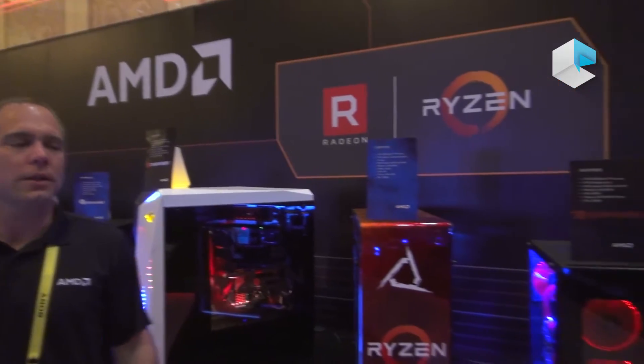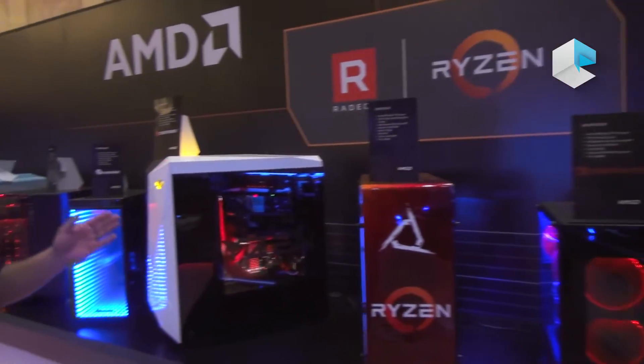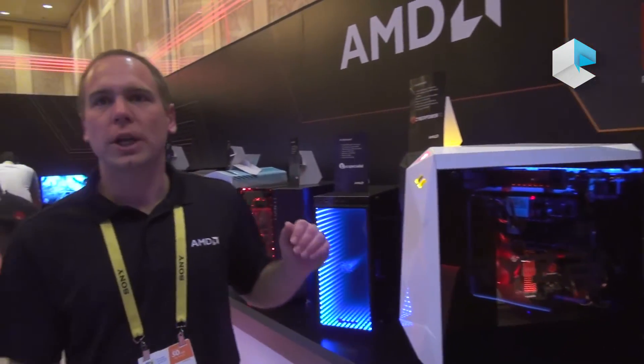We're here at the AMD CES space, CES 2017, and we have Ryzen on display. We have system integrators from various regions: North America, Europe, China, and APJ regions.